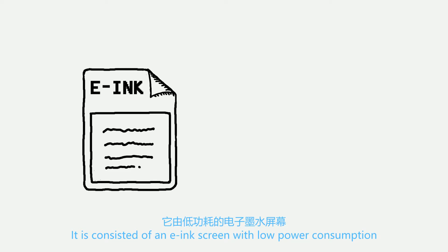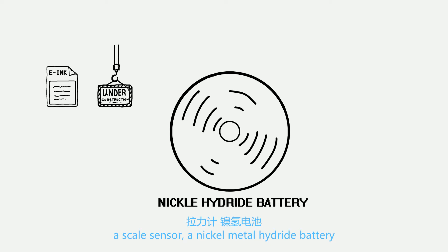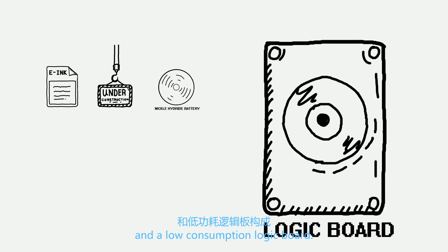It consists of an e-ink screen with low power consumption, a scale sensor, a nickel metal hydride battery, and a low consumption logic board.